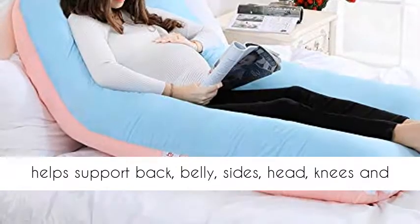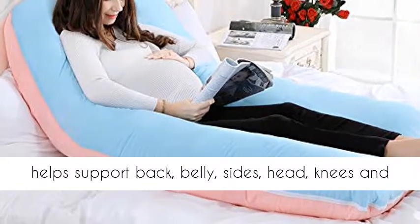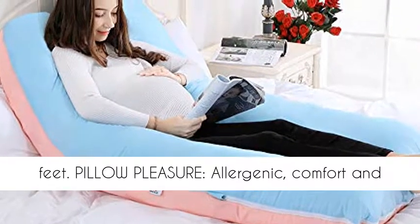It also helps support your back, belly, sides, head, knees, and feet.